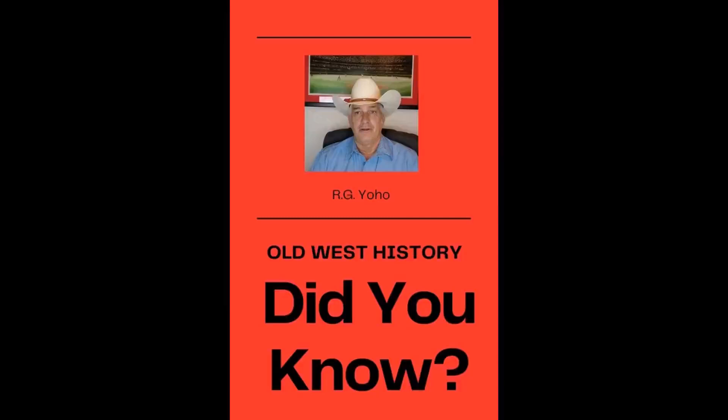I promised you I was going to start a little segment called Did You Know, and this week I'll present one. Last time I was here, I talked about how Bat Masterson — many of you have seen the show, Gene Barry, that portrayed his life. He wasn't even from America; he was born in Canada and became a well-known figure out west. Many of you may not know that Bat Masterson, later in life, went to New York City and became a sports reporter writing for a newspaper there.